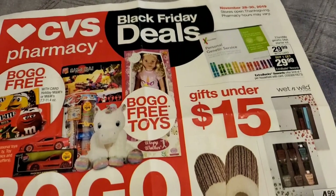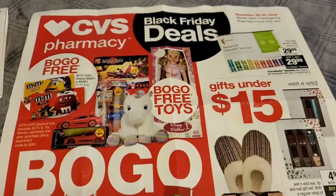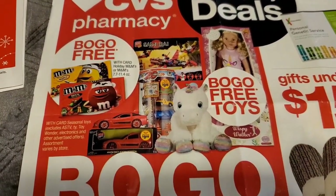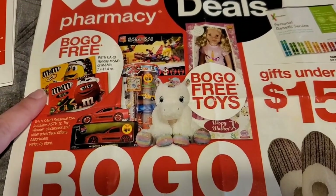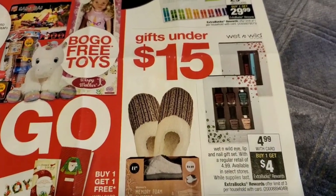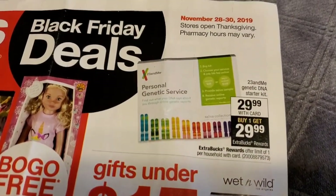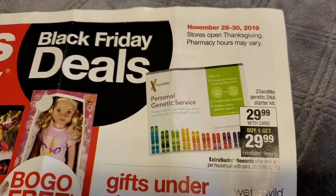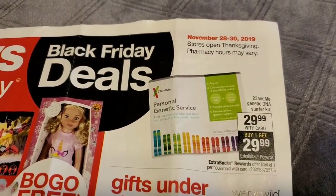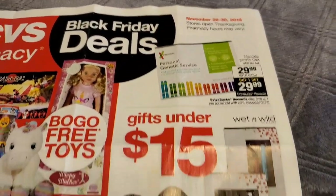Also, I went ahead and grabbed one of these Black Friday CVS flyers — so here is a sneak peek. They are going to have some BOGO free candy, toys, and gifts under $15. These Black Friday deals start on November 28th through the 30th of 2019. Stores will be open on Thanksgiving, but pharmacy hours may vary.